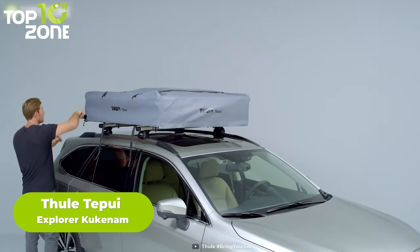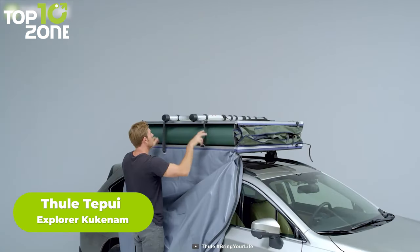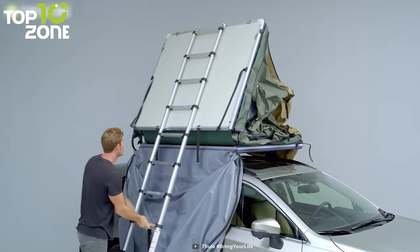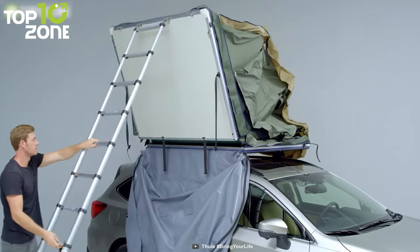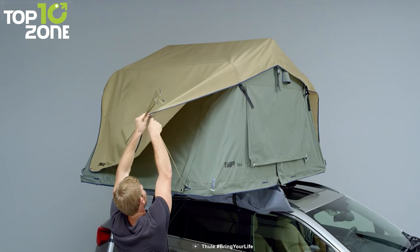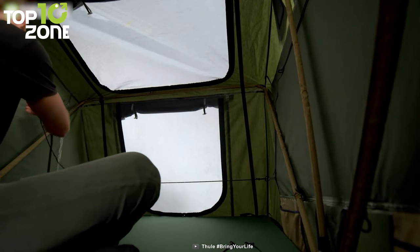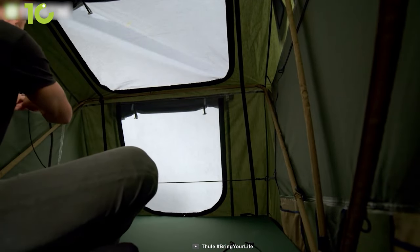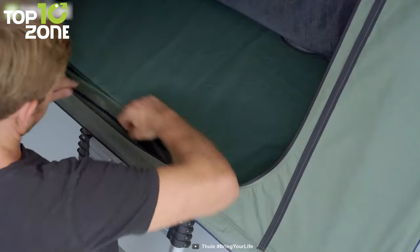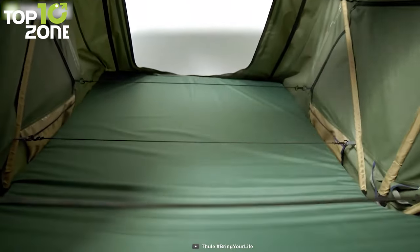Designed to fit most cars, the Thule Tapui Explore Kukanam will make you feel right at home when you are ready to hit the hay. This tent is crafted from a poly-cotton blend and 600D ripstop fabric coated with water-resistant ventilate to withstand heavy rainfalls. The tent's fabric is both UV and mold-resistant, which will help keep your tent looking as fresh as new in the long run. Thanks to the high-density foam mattress, there's plenty of space for three people, plus four large internal pockets for storing gear. You can go for this tent if your budget is around $2,000.